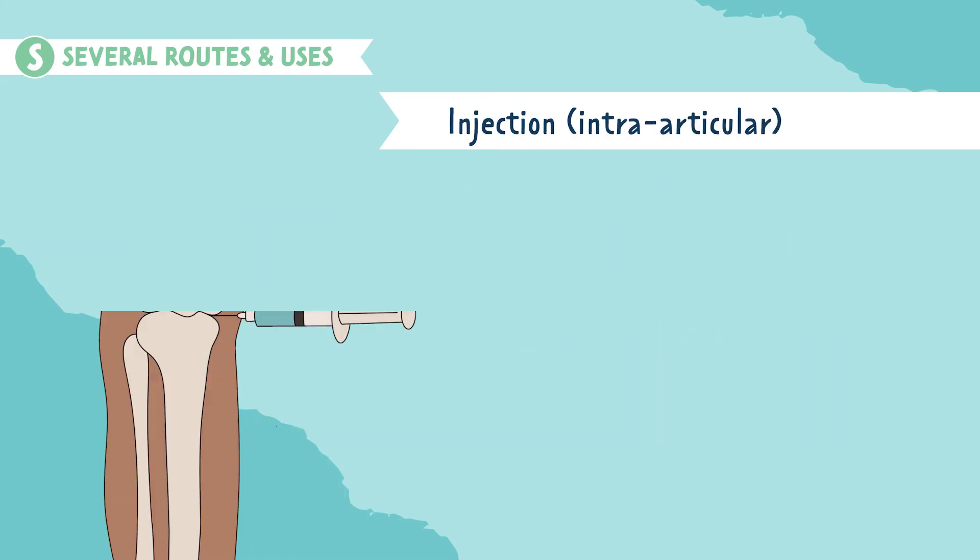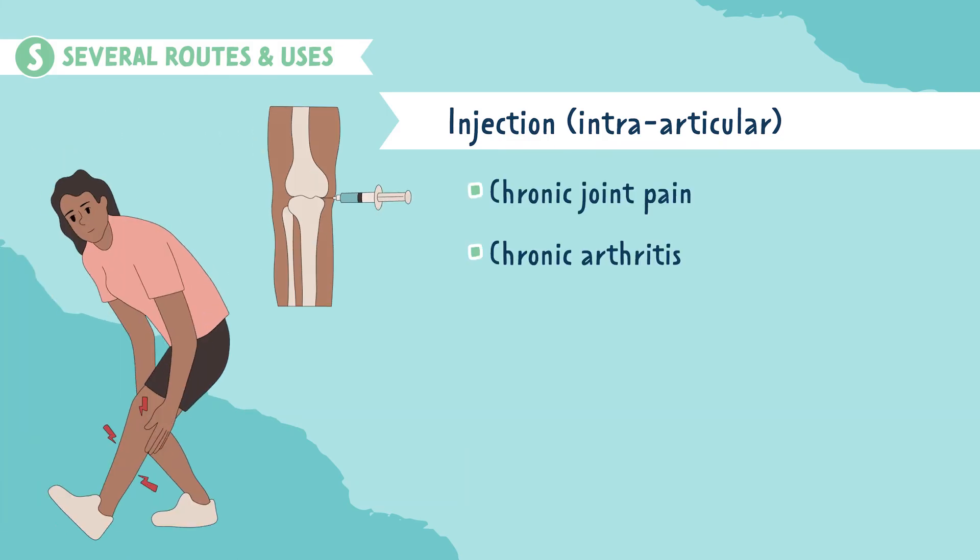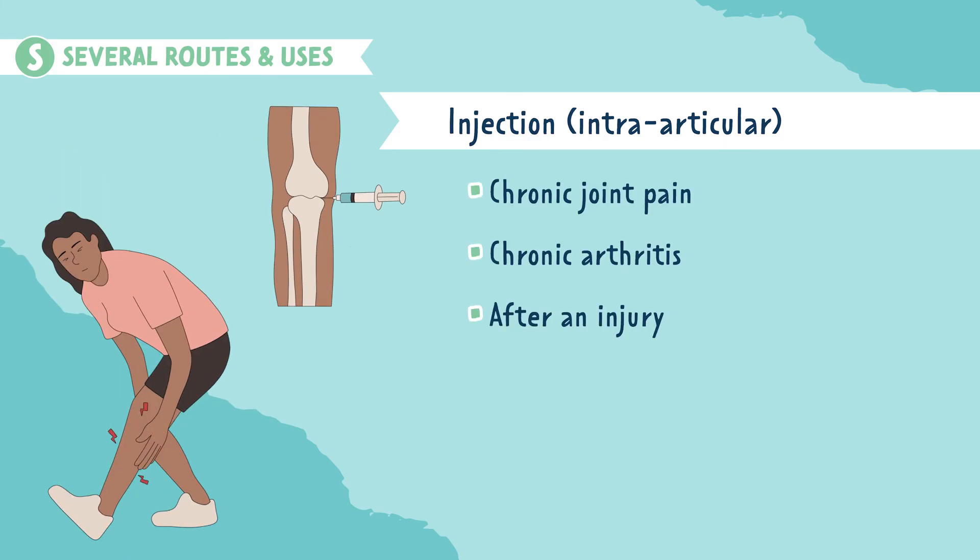Another route is intraarticularly, also known as into the joint. This is used for chronic joint pain, chronic arthritis, or after a severe injury.